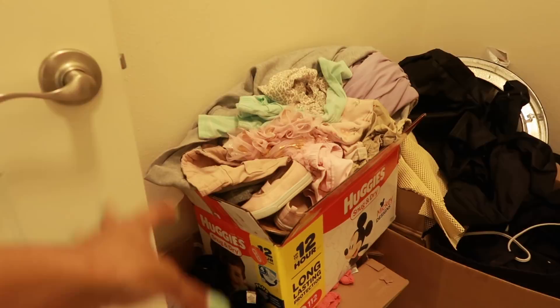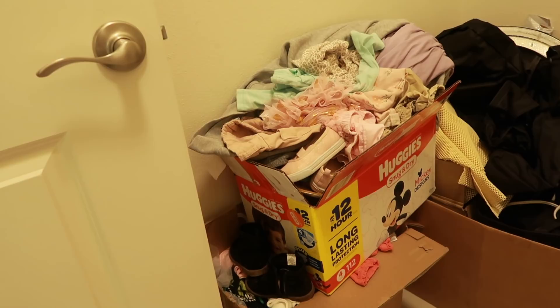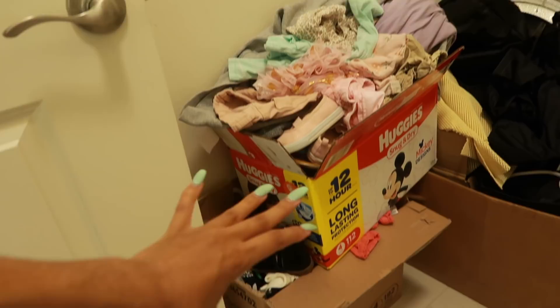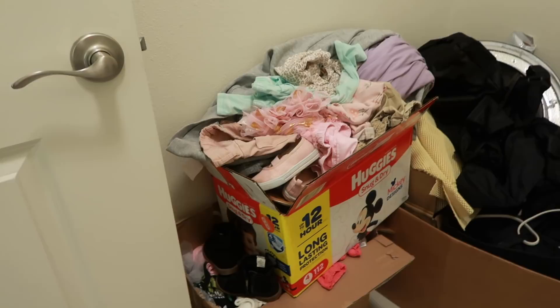I have literally three diaper boxes full of stuff plus a Target bag back here — probably just six months and up, maybe even 12 months and up. Her newborn stuff I already gave away a while back, but this is just newer stuff I've been accumulating. I need to give it away and find someone who really needs it. I'm hesitant to just give it to Goodwill because Goodwill is low key kind of a scam. So these are just boxes and boxes of baby stuff to give away, and now we're adding the changing table.